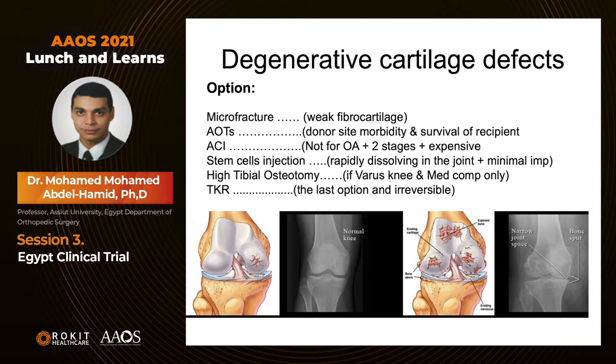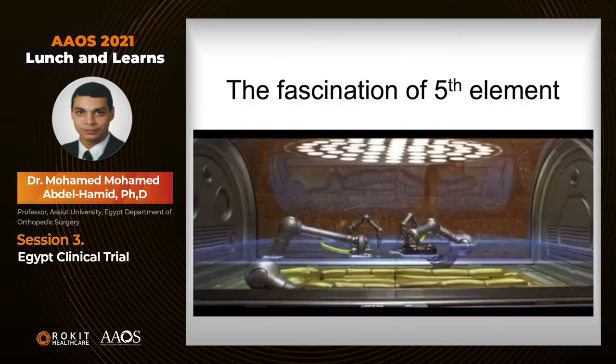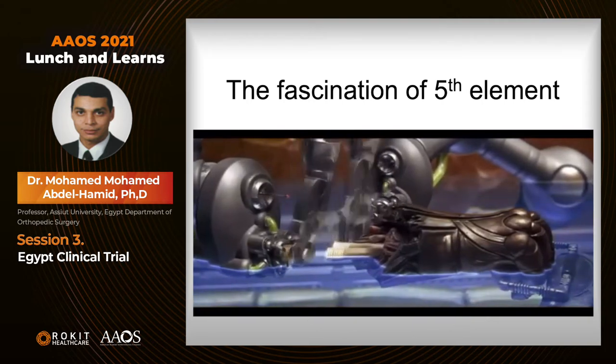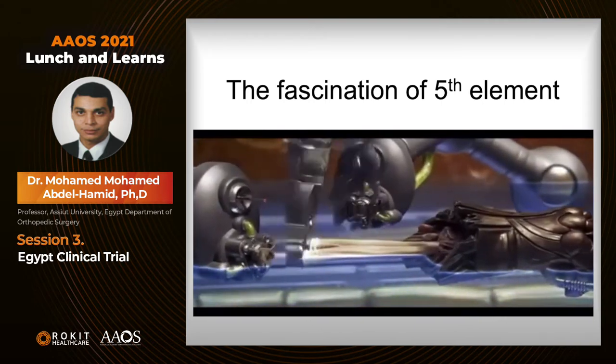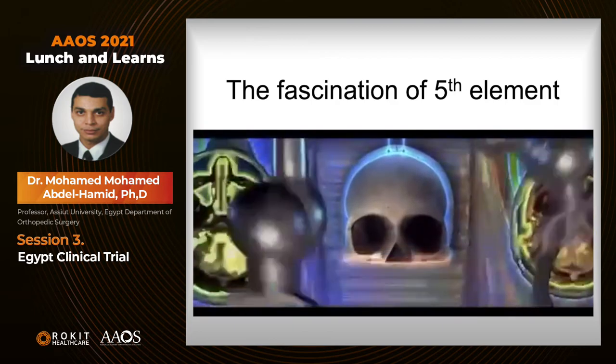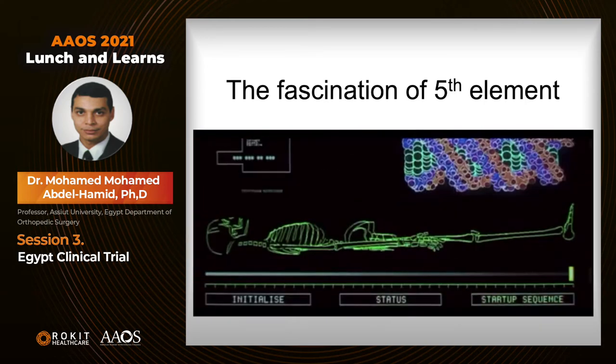However, none of these procedures are satisfactory for healing osteoarthritis. Microfracture produces weak fibrocartilage. ACI is not for osteoarthritis, is a two-step procedure, and is very expensive. Total knee replacement or arthroplasty is the last option and is irreversible. So when Rocket presented its idea two years ago at the American Academy of Orthopedic Surgeons, I was fascinated by the idea of 3D printing of human tissues. They showed a scene from the film The Fifth Element depicting 3D printing of the human body. Although we haven't reached that stage yet, I believe this is the first step toward 3D printing for human tissues.